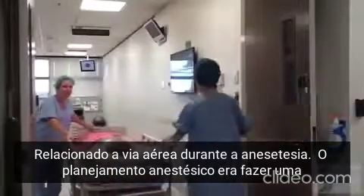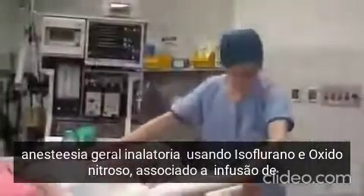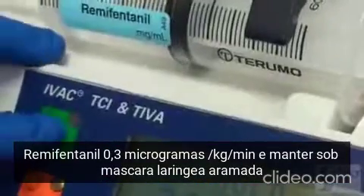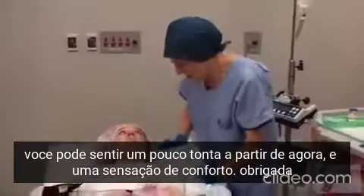The anaesthetic plan was to perform a general anaesthetic using isoflurane and nitrous oxide, along with a remifentanil infusion at 0.3 micrograms per kilogram per minute. The airway was to be maintained with a flexible laryngeal mask.